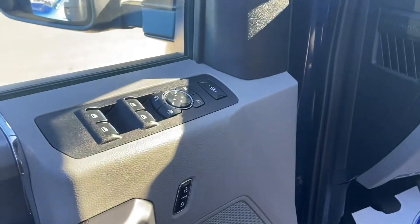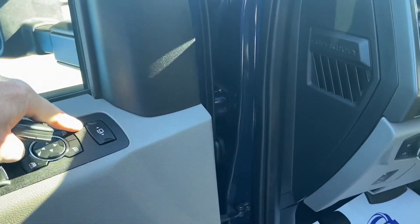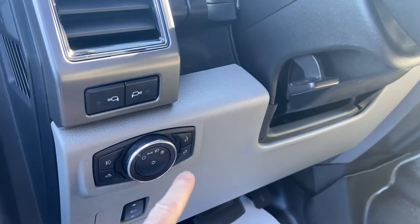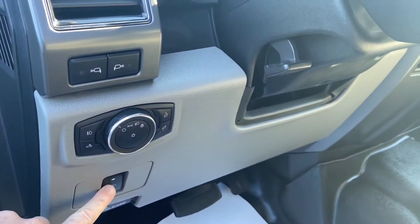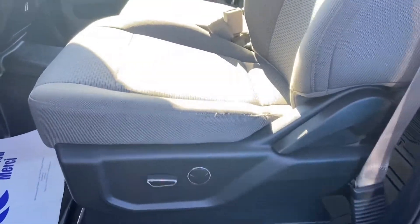Mirror and window controls just on the door panel there. You've also got your extender for your trailer mirrors, and your spotlights on those mirrors as well. You do have your automatic headlights, pedal adjustments, as well as the steering column adjustment, and the driver's seat is powered.